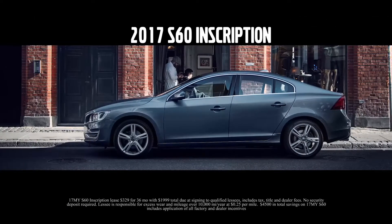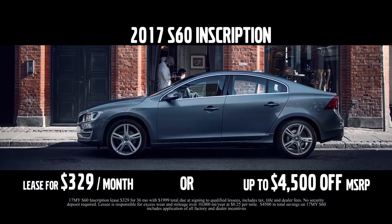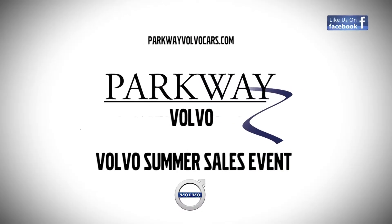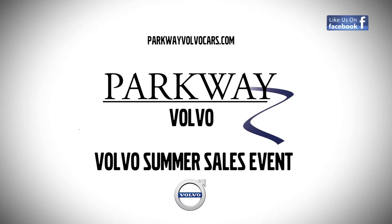Lease the S60 for just $329 a month, or save up to $4,500 off, plus receive factory-scheduled maintenance at no cost. Visit Parkway Volvo this month for the Volvo Summer Sales Event.